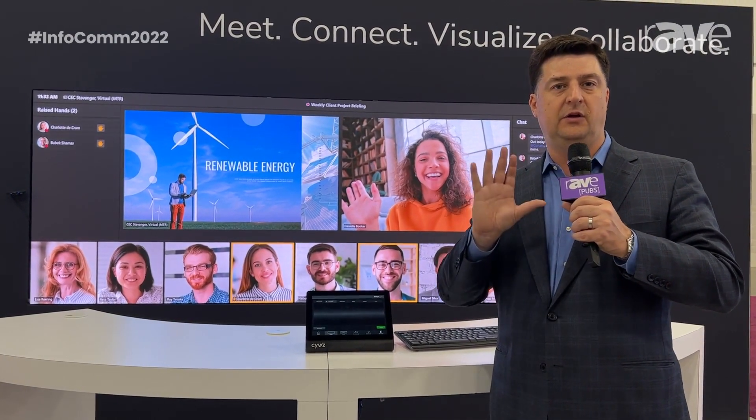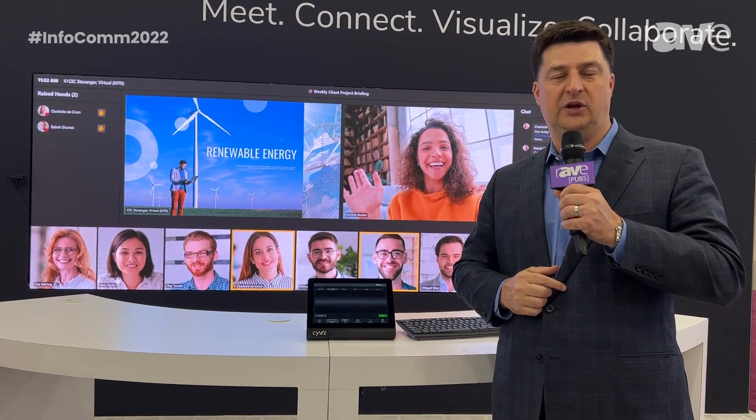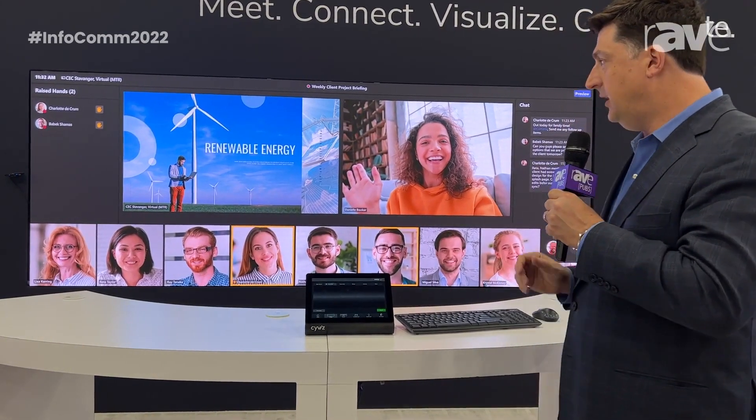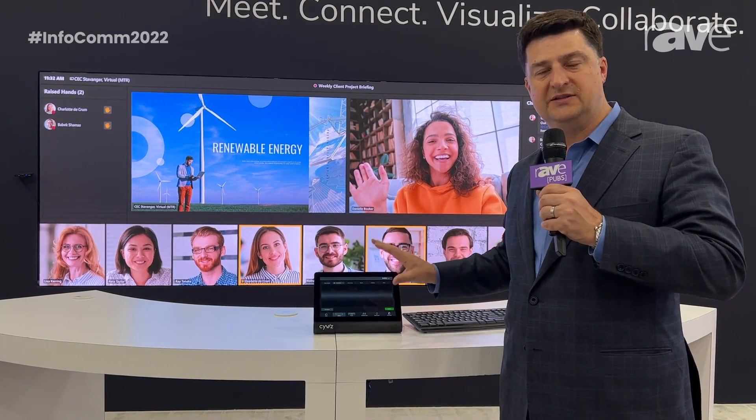So you can have our advanced AV room control paired with seamless integration with an MTR system of your choice that's certified. We deliver that here, and that's the end user experience — making it very simple and easy.